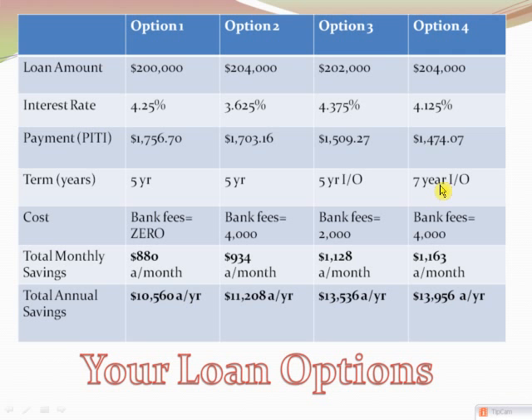The monthly savings on the interest-only option is $1,100 a month, or $13,500 per year — just tremendous. For the seven-year interest-only, the fees will be pretty much the same; the only difference is the rate, which is 4.125%. There's not a lot of flexibility for a zero-cost loan on the interest-only because it's a high-risk product and most banks don't even offer interest-only loans, let alone a no-cost interest-only loan. This is the best I can do, though I may be able to get you a 4.3% with lower fees.